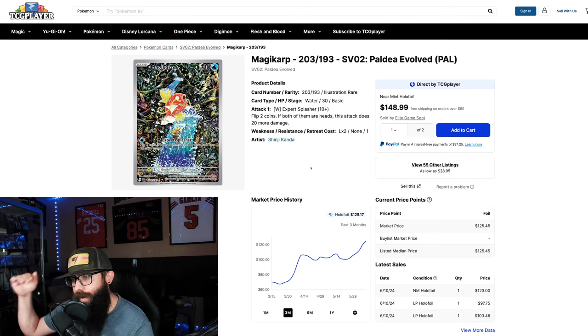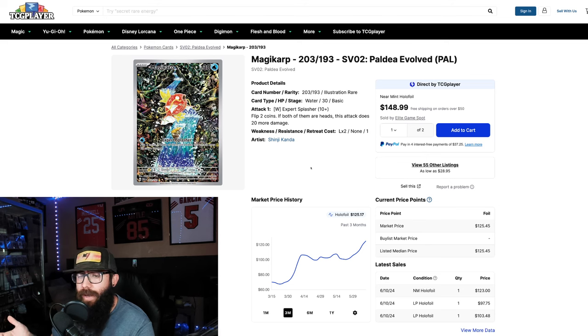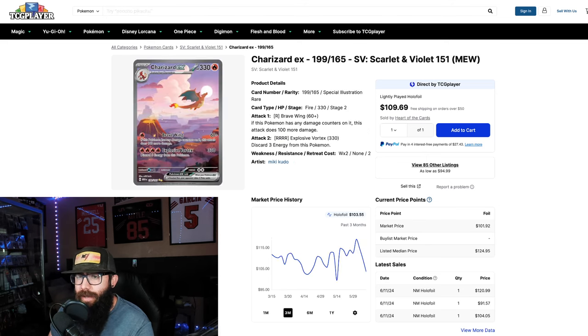I'll let that price come down and then I'll move in. If I miss the boat, I miss the boat — I'm not going to chase. Now let's take a look at a specialty set — from 151 — and the Charizard. This chart is really different, a lot more consistent.